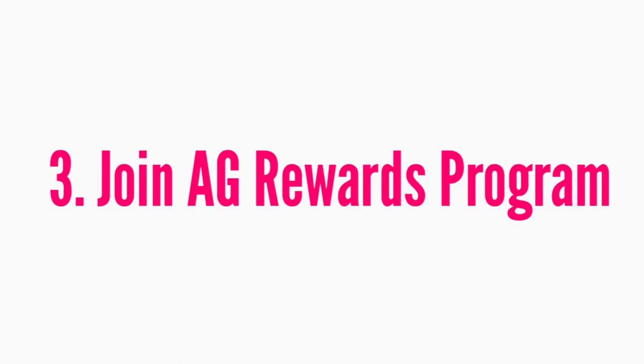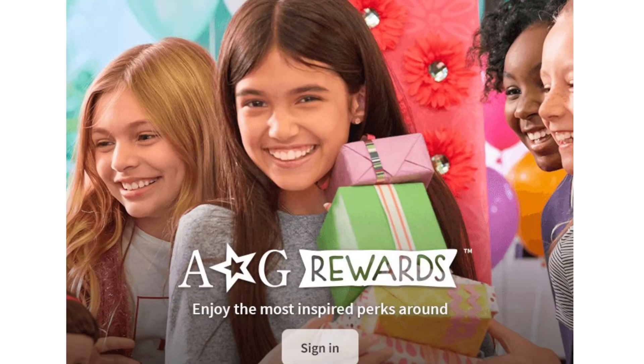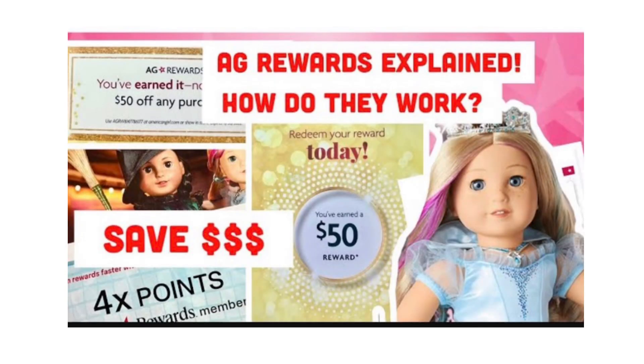Another way to save on American Girl is to join the American Girl rewards program. It's kind of a no-brainer — if you shop at the American Girl store they always offer you to join, and you should do it for online purchases too. Basically every purchase earns you points that will later be redeemed. I've made a detailed video about this explaining everything, and I'll put the link in the description. This isn't the biggest way to save, but it's effortless and can help a little.